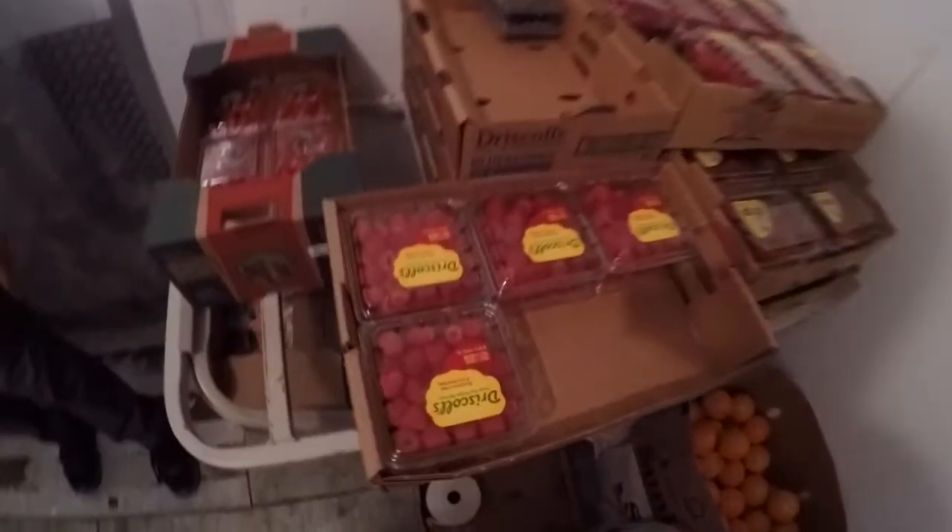We have our strawberries, raspberries. The produce cooler is much smaller, but it is cool in here.